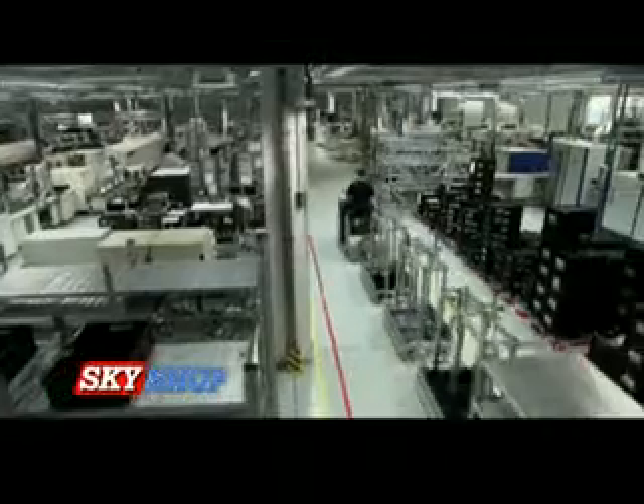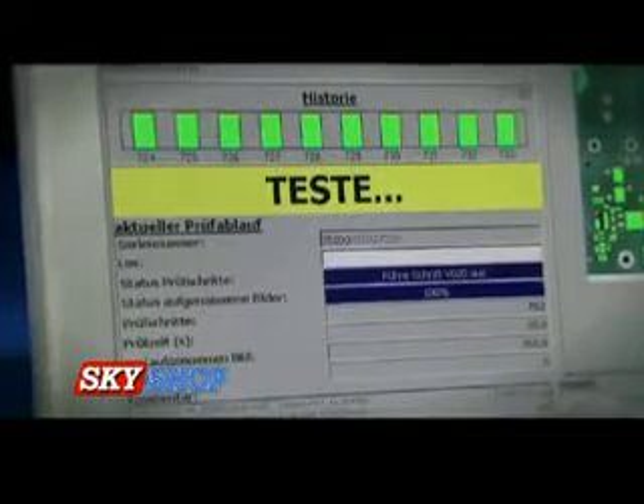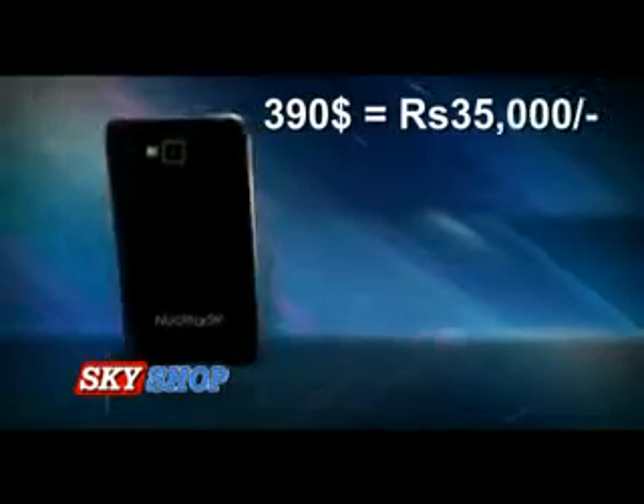Nuclear SX is manufactured in one of the world's largest high-tech factories. Every Nuclear SX is tested and guaranteed for zero defects using the world's most advanced, sophisticated, fully automatic machines. You can order this fully loaded smartest phone, Nuclear SX, at an amazing price of just 390 US dollars.